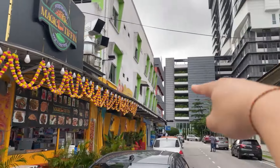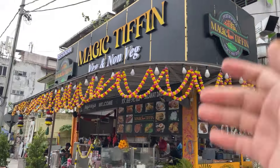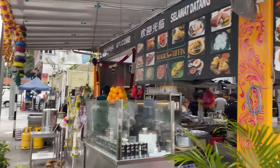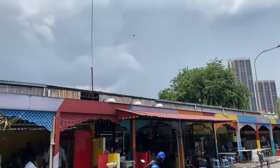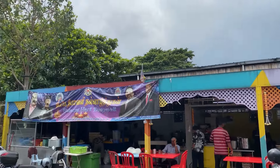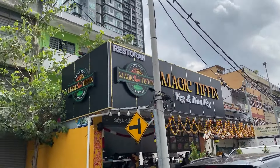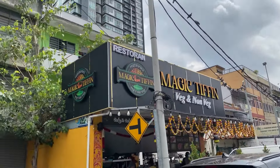That's Rika Tiffin — just here, come out from the door, come down, this is the restaurant. So from the main road you come in, you can see this whole stretch of Indian restaurant, Indian food restaurant. Are we going to go to Magic Tiffin? I heard this restaurant is new, just opened — I think less than 6 months.